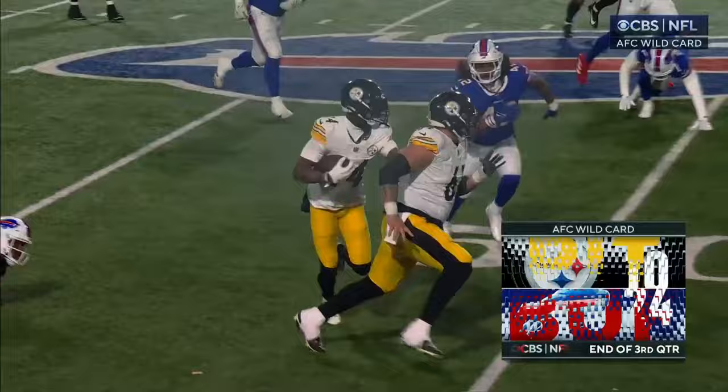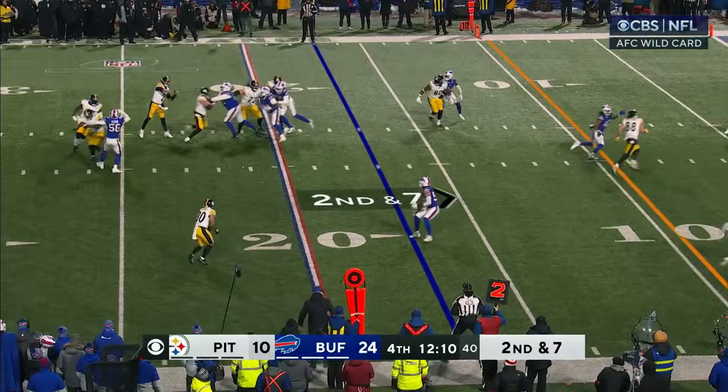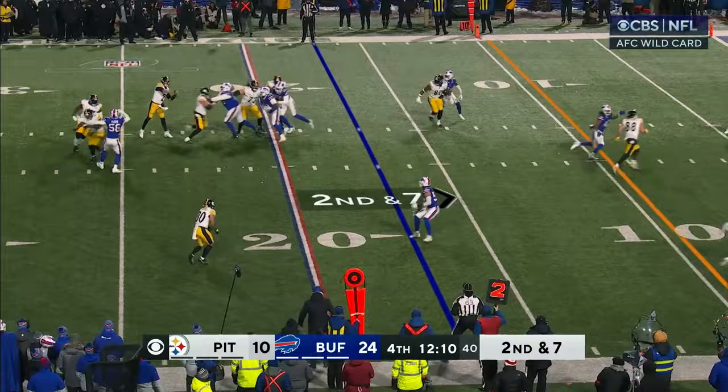And we're through three quarters. The Steelers are driving — you're watching the NFL playoffs on CBS. Looking for Warren, instead going to the end zone — throws — incomplete.